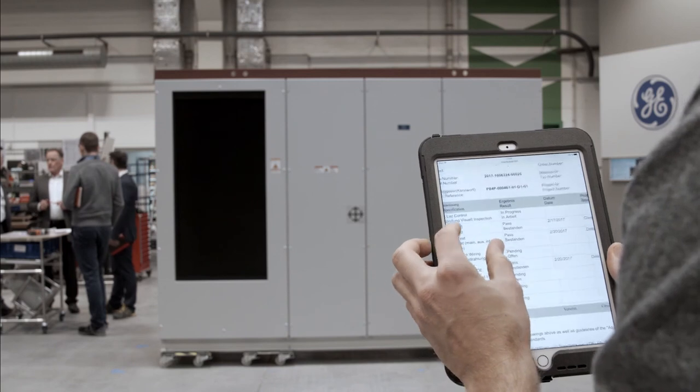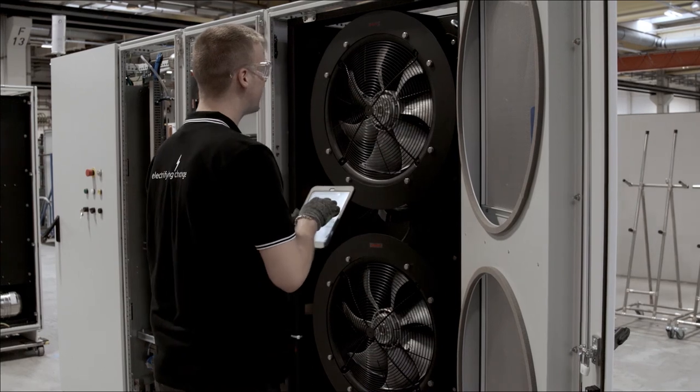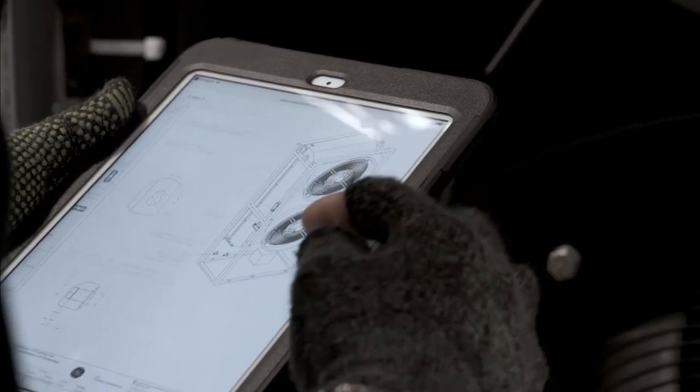Our quality checks were paper-based, very time consuming to capture and analyze. Now we are able to do this with MES on the iPad in real time. We can analyze the data and identify trends very easily.